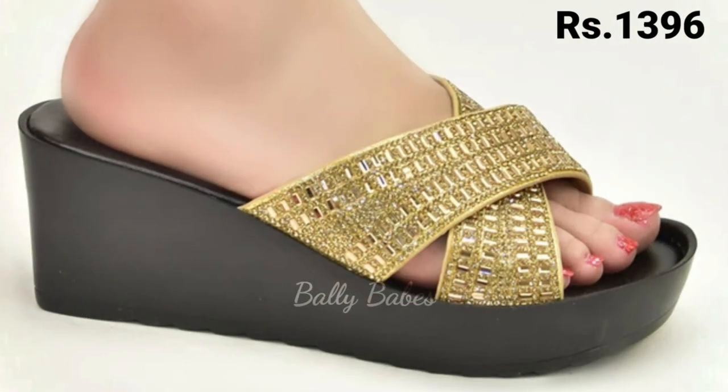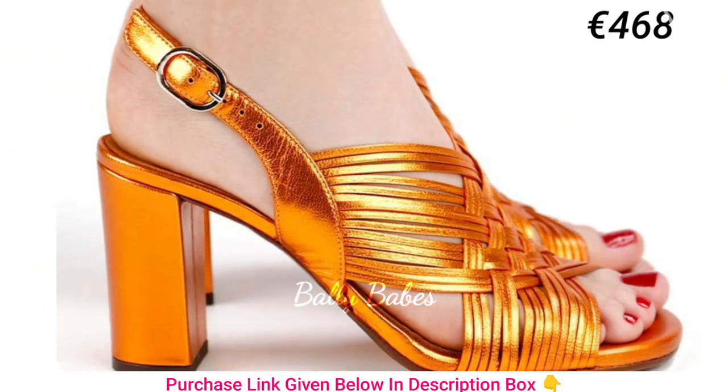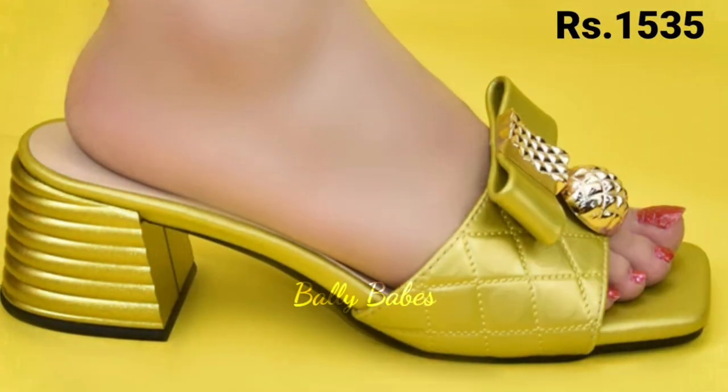One of the most popular styles of golden heels is the classic stiletto. These shoes are perfect for formal events such as weddings or galas and add a touch of elegance to any outfit.